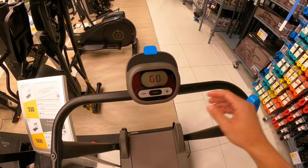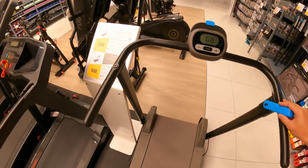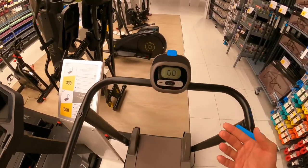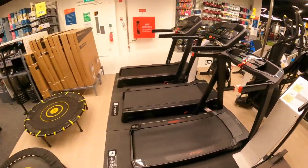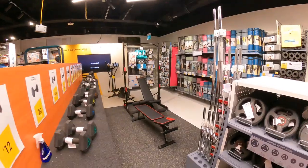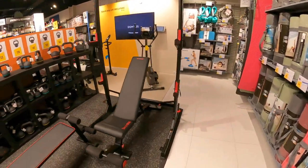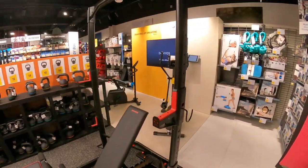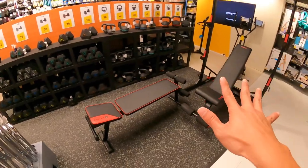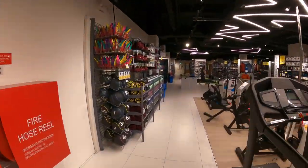I'm going to check with the staff how it works. It's very affordable at $300 — you can use it for walking, very good for elderly at home to exercise. This is really a must-have at home so we can save money on the gym. This is the next item I'm going to buy.